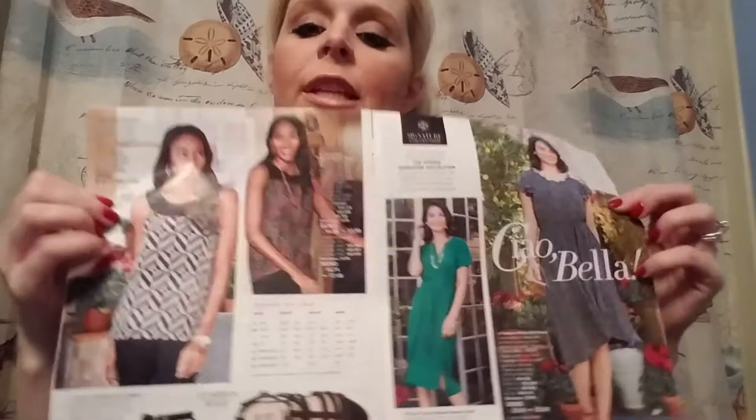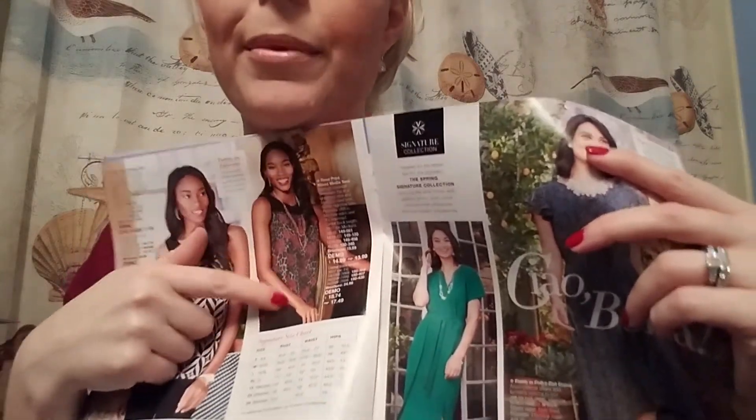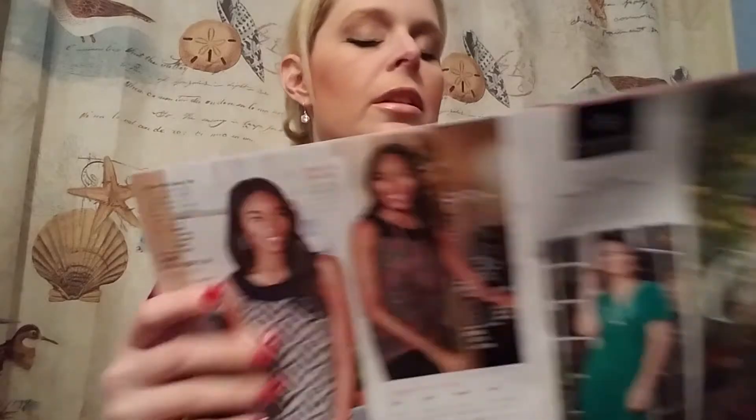We have some new cute clothes coming out in Campaign 9. I love this geometric top right here, and there's a floral top too. I love this little green dress — that'd be great for going to a wedding, going to the office, Mother's Day, Easter, a party, a date night. And I love this little breezy summer dress with a polka dot pattern on it, paired with red sandals. It looks really cute.